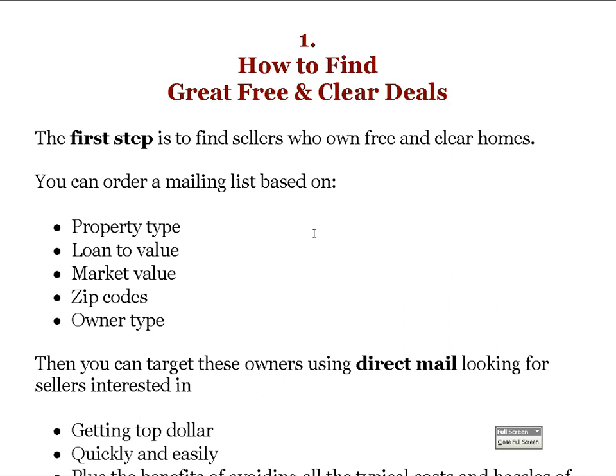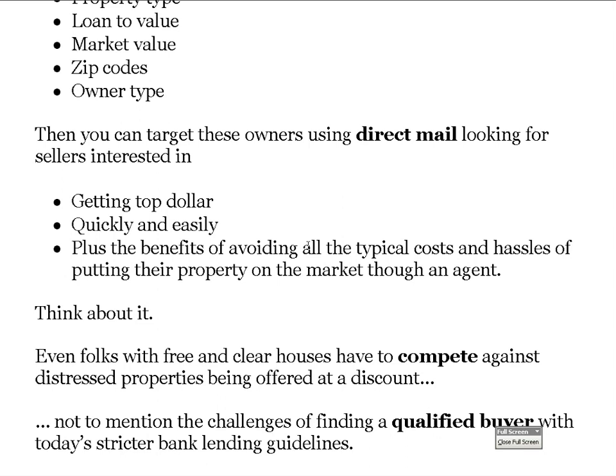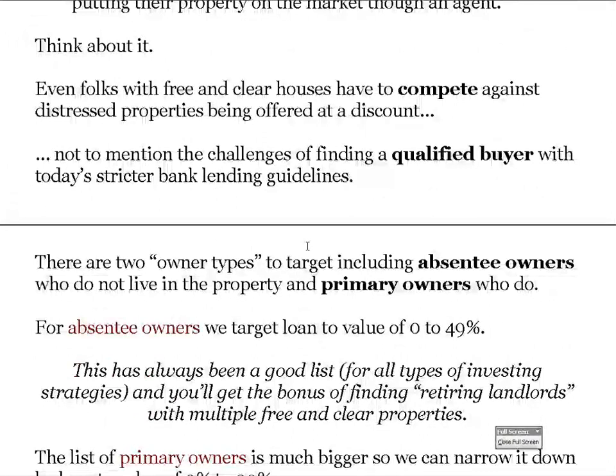There are two types of owners we target. You select zip codes for your farm area — most people buy right where they live. You then target these owners using direct mail, looking for sellers who are interested in getting top dollar, selling quickly and easily, plus avoiding all the typical costs and hassles of putting their property on the market through an agent. Even folks with free and clear houses have to compete against distressed properties being offered at a discount.